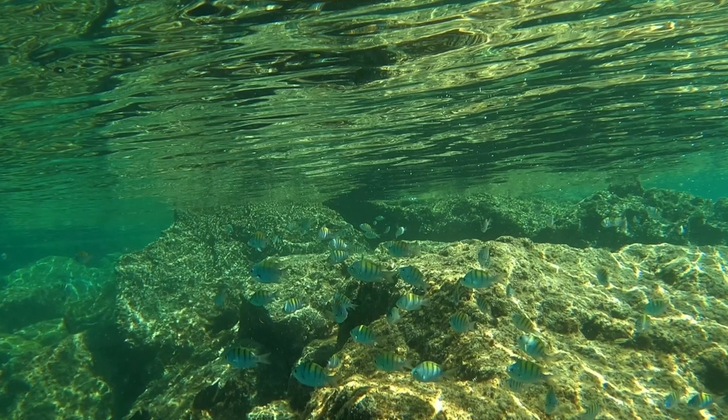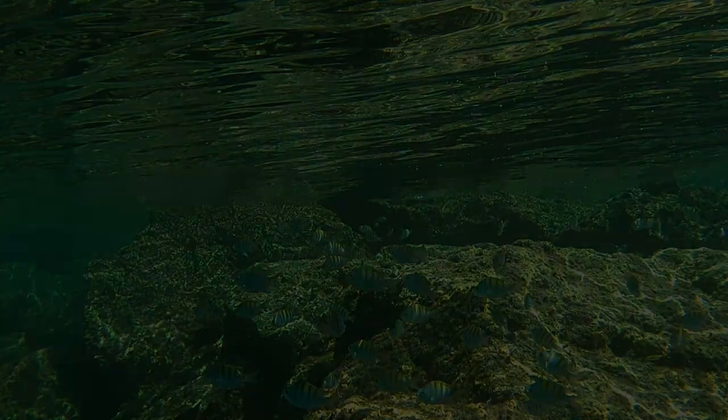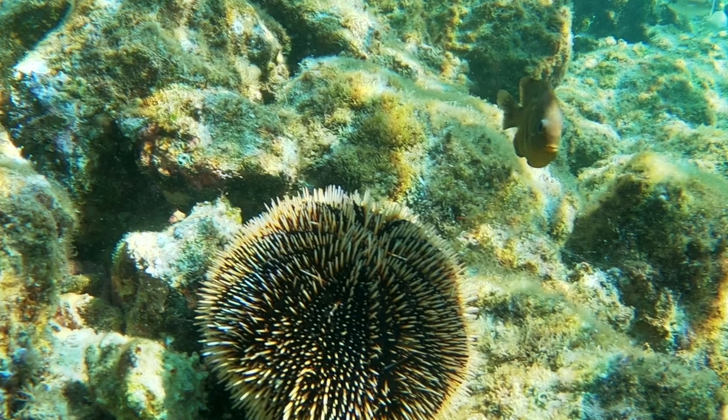For anybody visiting the Sea of Cortez, be sure to grab a mask and some fins and put your face under the water and have a look around. It is spectacular underneath.